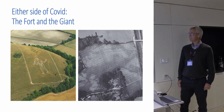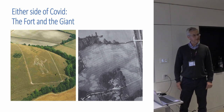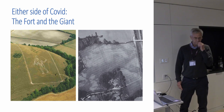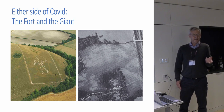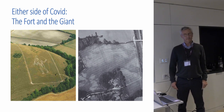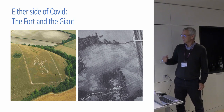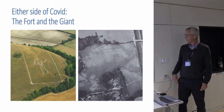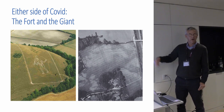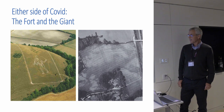I'm going to talk to you about two sites which were affected by Covid. I look after the archaeology for the National Trust from Gloucestershire down to East Devon. One site is the Cerne Abbas giant and the other is a triple-ditched enclosure on the Killerton estate in Devon. They were both projects that started in the summer of 2019.